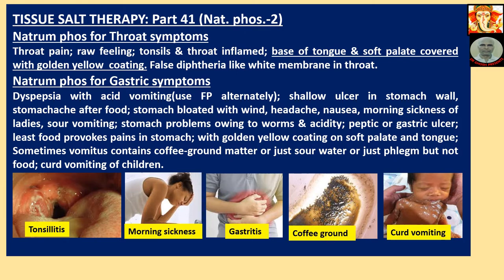Now the images shown are relevant to the discussion above. Please correlate.